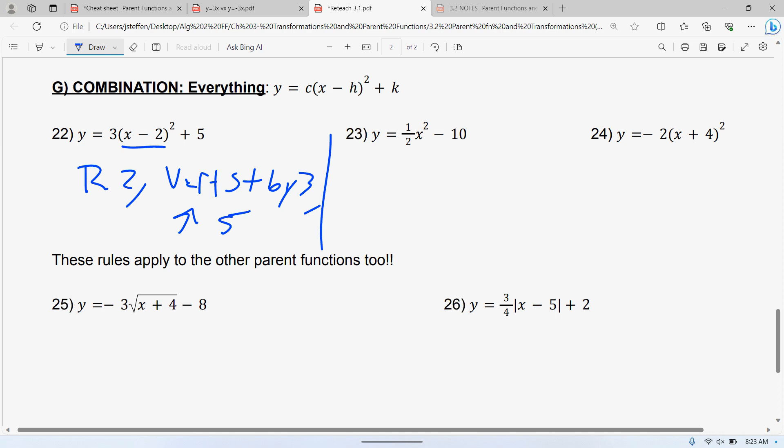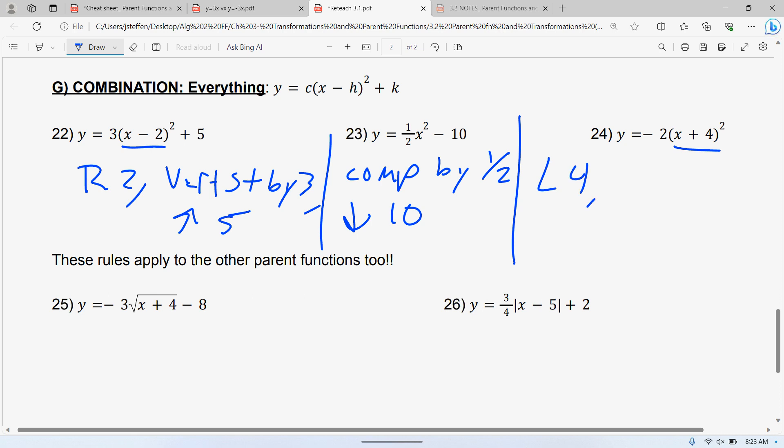Number 23: some students think there are no parentheses, but there's just no left and right. There's no left and right, but there is a number in front — that's a compression by one-half. And there's a number at the end, which is down 10. Number 24: inside the parentheses, going to the left 4. Outside, there's a negative number — remember, a negative number in front is two separate things. One of them is the stretch, one of them is a reflection — so if you see a negative number in front, it's both of those, two different transformations.